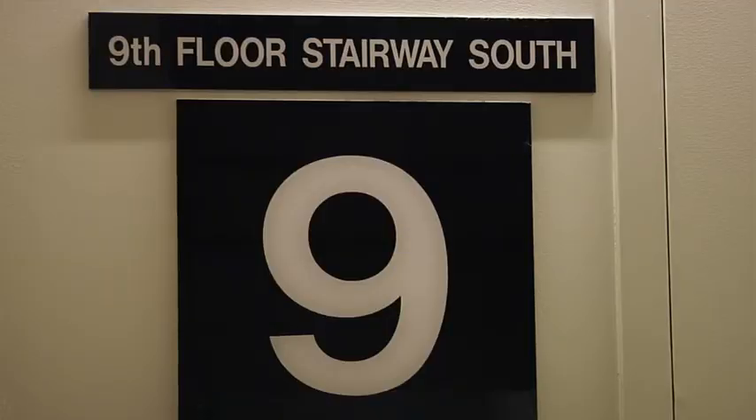Designating stairways is important to the fire service for many reasons. By providing a stairway designation, it will allow for better fire ground management and a more coordinated attack on the fire, evacuation of the occupants, and for ventilation if it is necessary to use a stairway for ventilation.